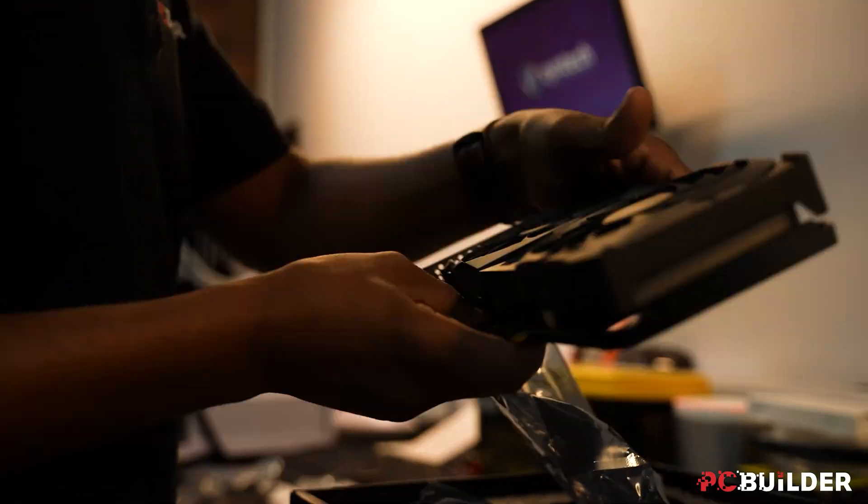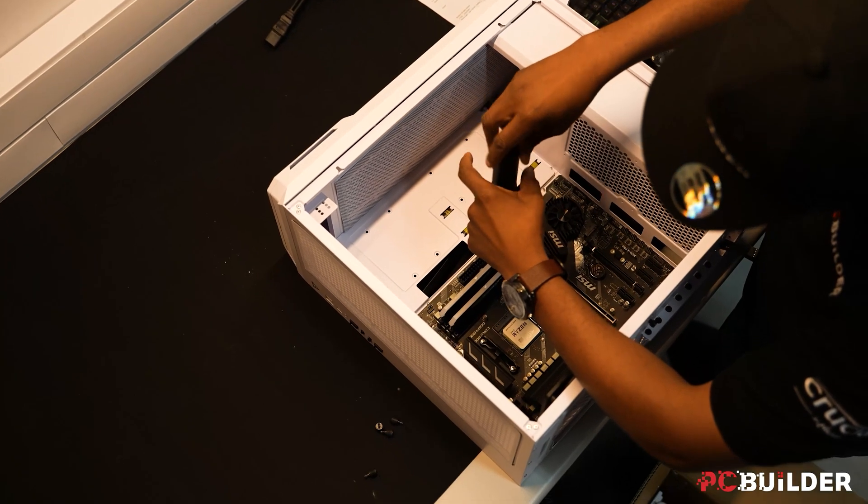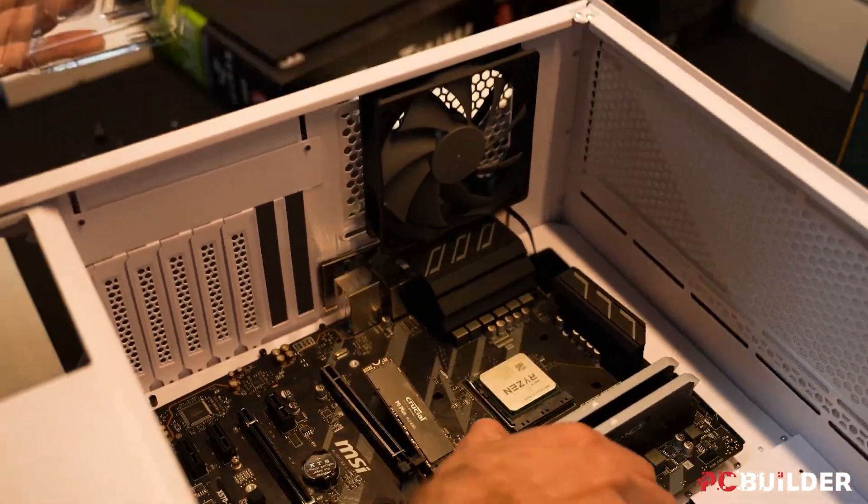All of their builds come standard with a two-year warranty, almost double compared to the competition, and each part of the system is also still covered by their manufacturer warranties. Warranty-ception!